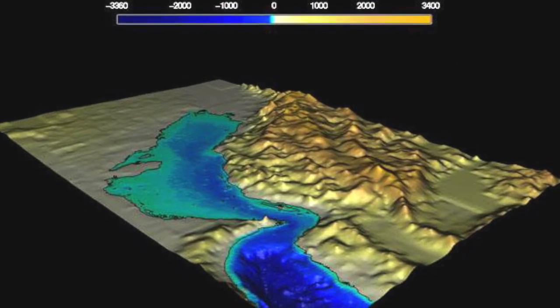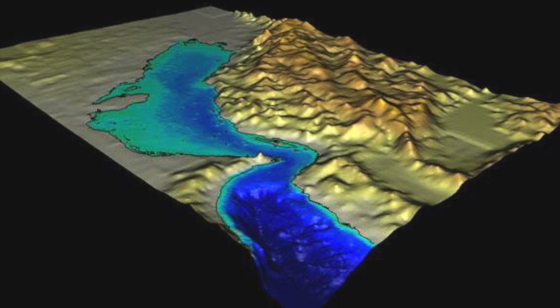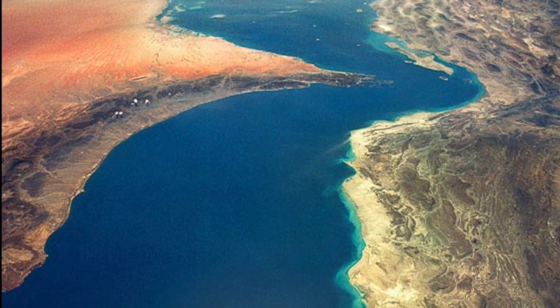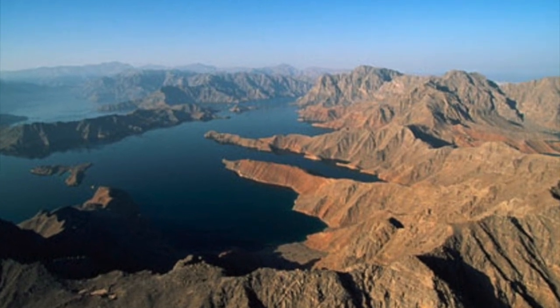The Arabian Gulf is a shallow body of water with a maximum depth of 360 feet. It is 650 miles long and has a maximum width of 210 miles, with an area of about 93,000 square miles. Due to hydrological conditions, it does not develop high waves.